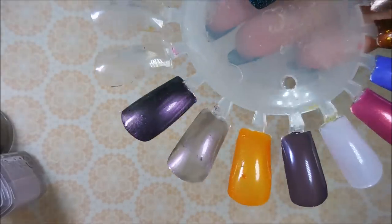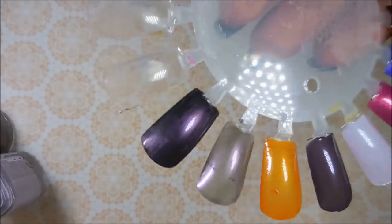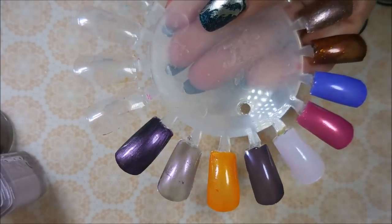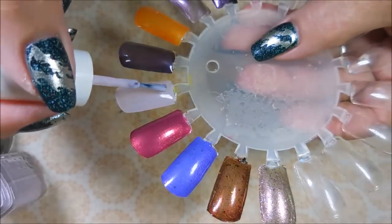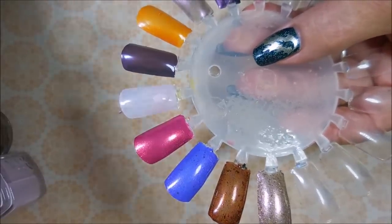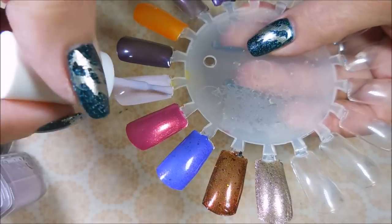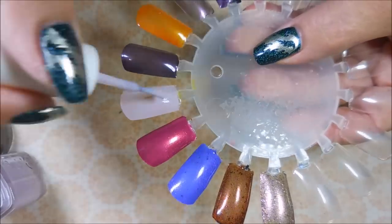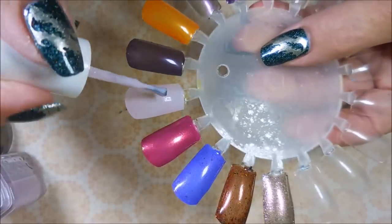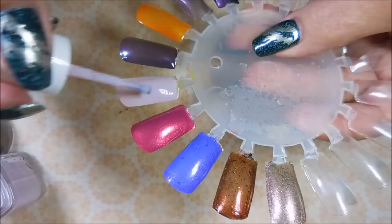Look how pretty — look what a difference a base makes on that! Alright, so we're going to go back to Essie's 'To Buy or Not to Buy.' These little Essie brushes — somebody really needs to talk to Essie about these brushes. Somebody needs to get on them about that!